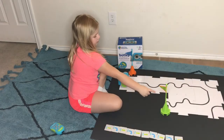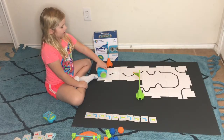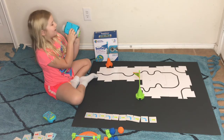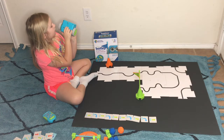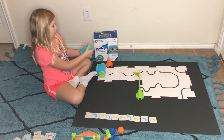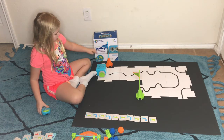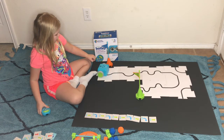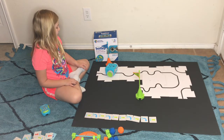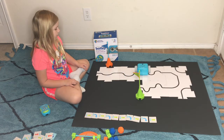Here's the start and here's the finish. Now follow the line with Botley. How you do this is you look for the one that says line and you switch the switch to the one that says line. Then you hit the top button and it follows the line. Here we go. Look at how it goes.